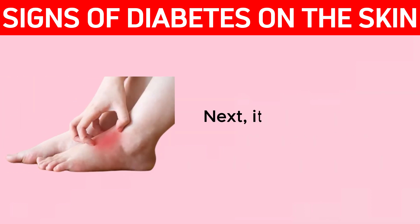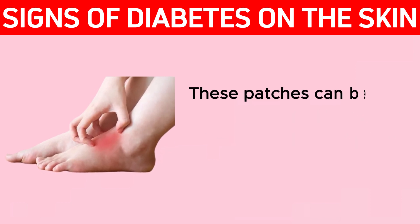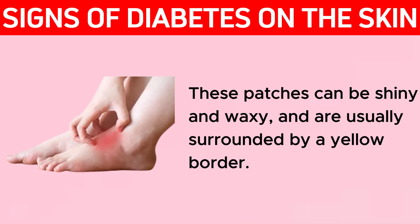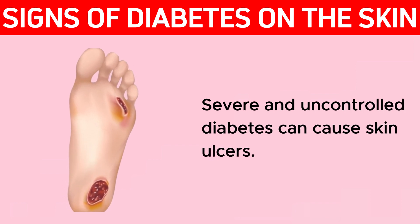Next, there are red or brown spots on the legs. These patches can be shiny and waxy and are usually surrounded by a yellow border. Severe and uncontrolled diabetes can cause skin ulcers.